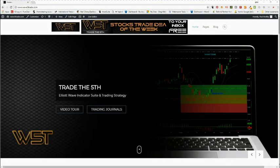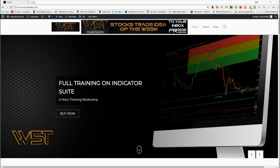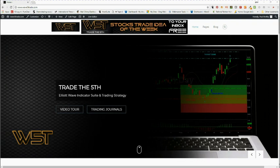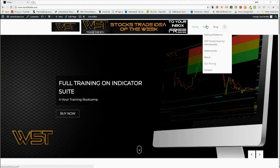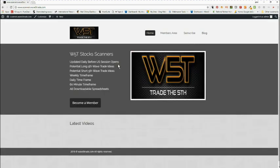Hi, this is Paul from wave5trade.com. I wanted to give you a quick video tour of our new stocks scanner membership service for fifth wave trading opportunities for US stocks. From the main website we can just click into the W5T stock scanner membership page. This membership is only $97 a year, which covers the data costs. We've decided to do this standalone rather than develop a scanner for every single platform that we produce the indicator suite for — it's much easier.